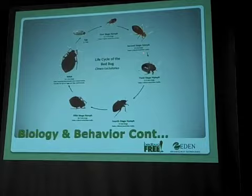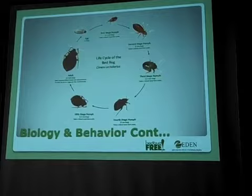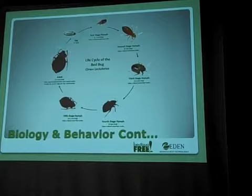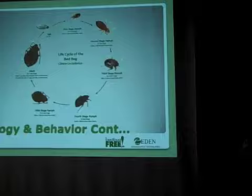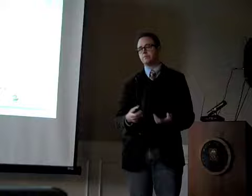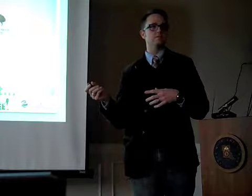Does anyone ever deal with German cockroaches, or live in an apartment that had them? The reason this is important is that a third-stage nymph looks just like a German roach nymph — they're about the same size. So someone used to roaches in, say, an apartment complex might see these and think, 'Oh, it's just roaches.' Unfortunately, some people learn to live with roaches, and they might not do anything — thinking it's roaches when it's actually bed bugs. That delays control right there.